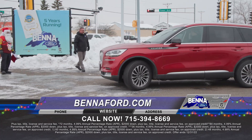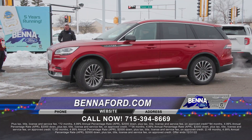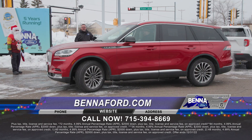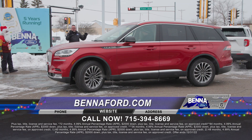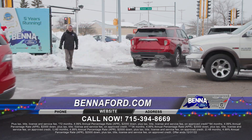Probably one of the nicest pre-owned vehicles I've seen — the 2020 Lincoln Aviator. It's like the Explorer in the Lincoln lineup and it is loaded: big moonroof, leather, heated and cooled seats, beautiful body lines, chrome on the bottom, big 20-inch rims. Seating for seven — it doesn't get a whole lot nicer than this. Just came in — take a look online at BennaFord.com.